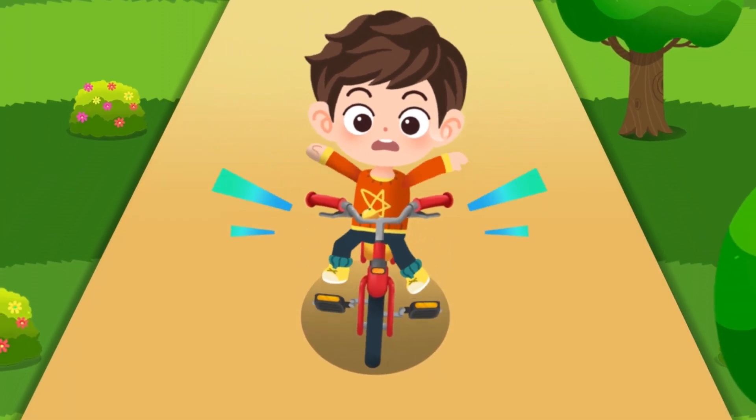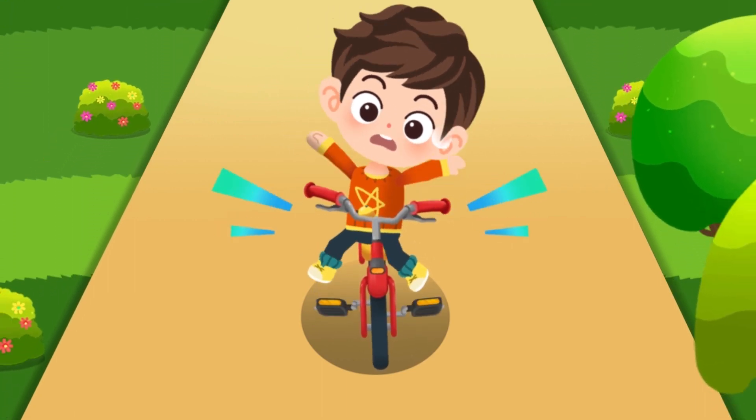It's dangerous to ride a bike carelessly. Let's learn about bike safety.